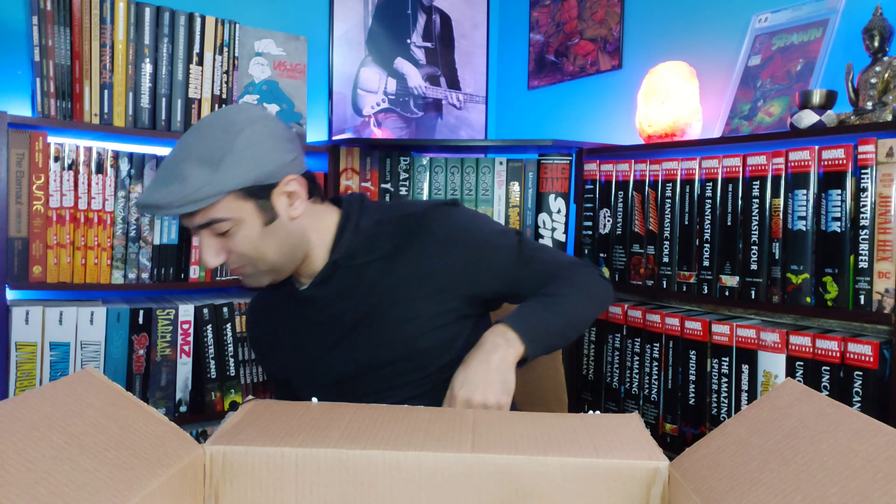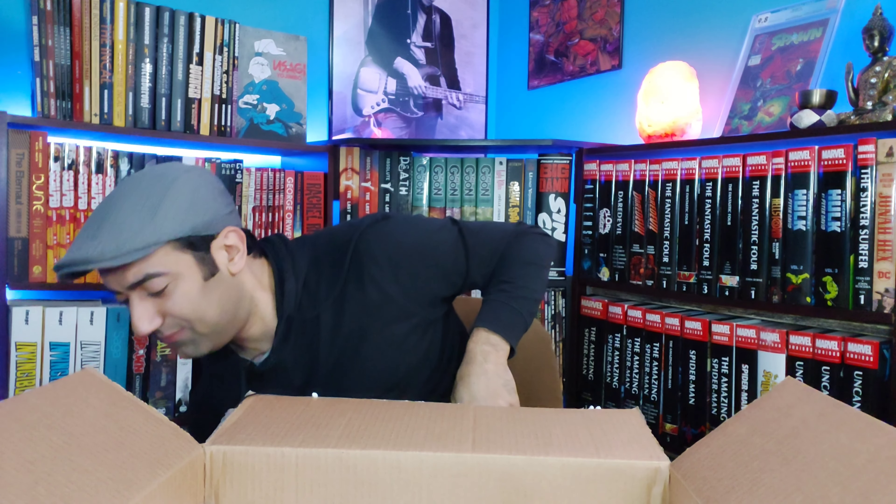Next we have The Techno Priest by Alejandro Jodorowsky. Been looking forward to this one for a while. It's in the same universe as the Incal series and the Metabarons series — such a great writer. As you can see up top I have most of his books there. I'm just slowly catching up. Can't wait to crack this one open.